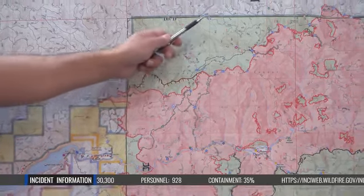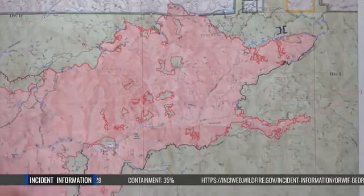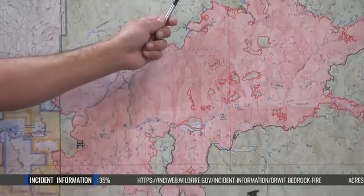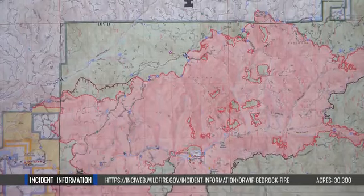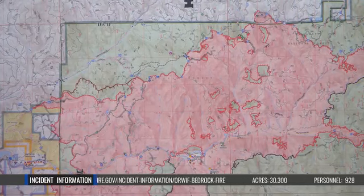We can track around the fire basically from here all the way around down to what they're calling the boot, which is in a patrol status. That's a good sign — not a lot of fire movement or growth out there. So a lot of what we have going on there is patrol, a little bit of mop up here and there, and backhauling some of those resources off there.